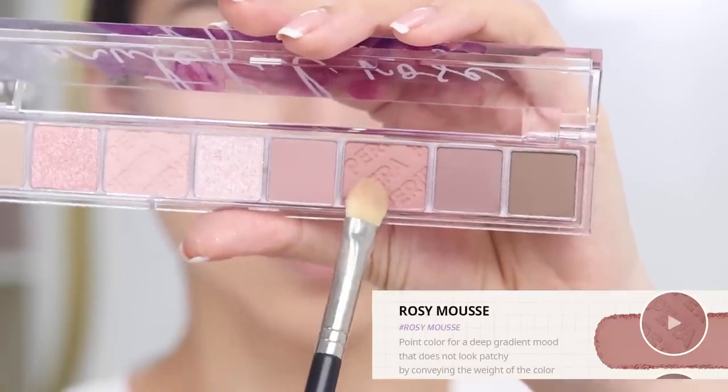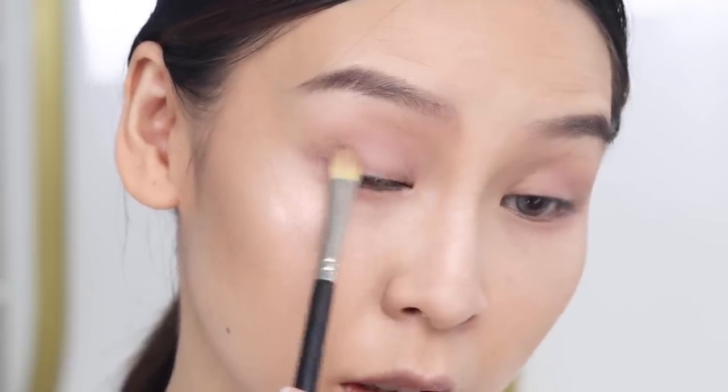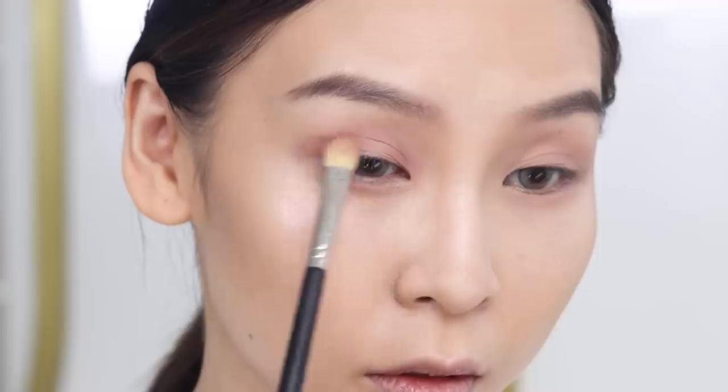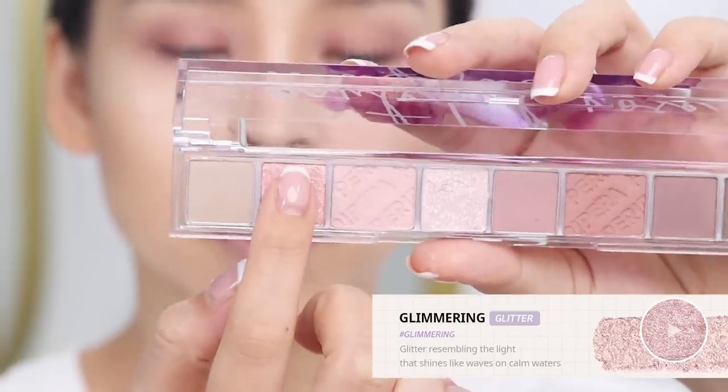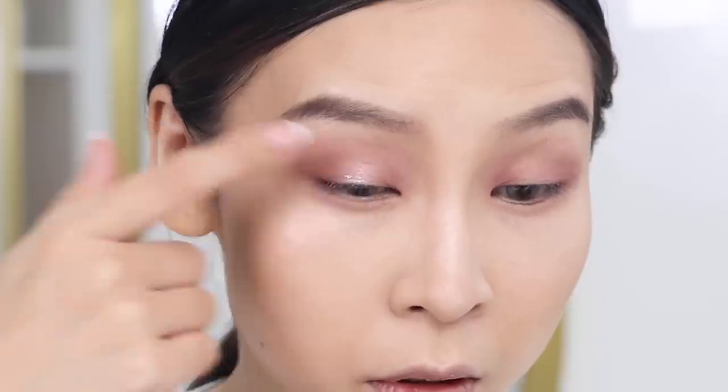I'll pop some on my lower lash line too, then add depth using a deeper shade. So far the colors are blending really nicely and I don't need to pick up a lot — it's quite pigmented with no fallout, which is great. For the center I'm going to pop on this shimmery glittery shade. I like the glitters in Korean makeup because they're generally more spaced out rather than metallic — it gives off a really nice wet look on the eye.